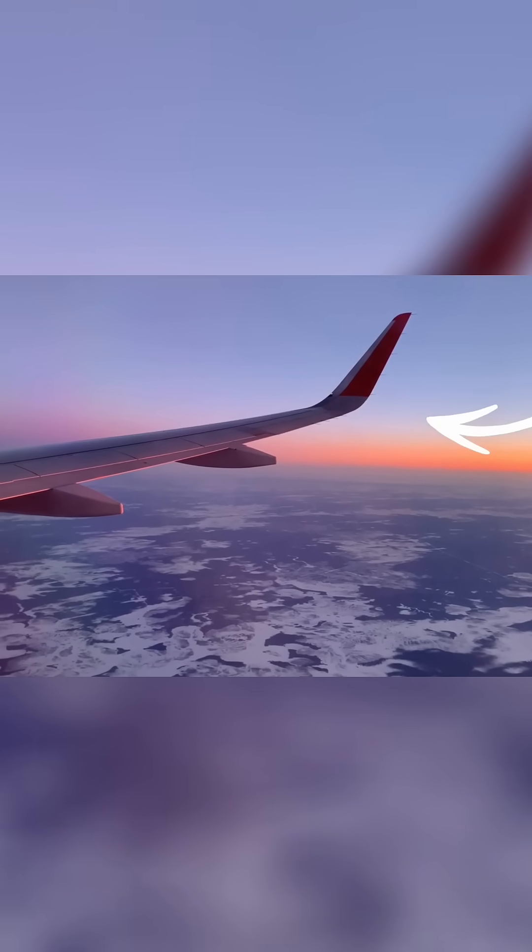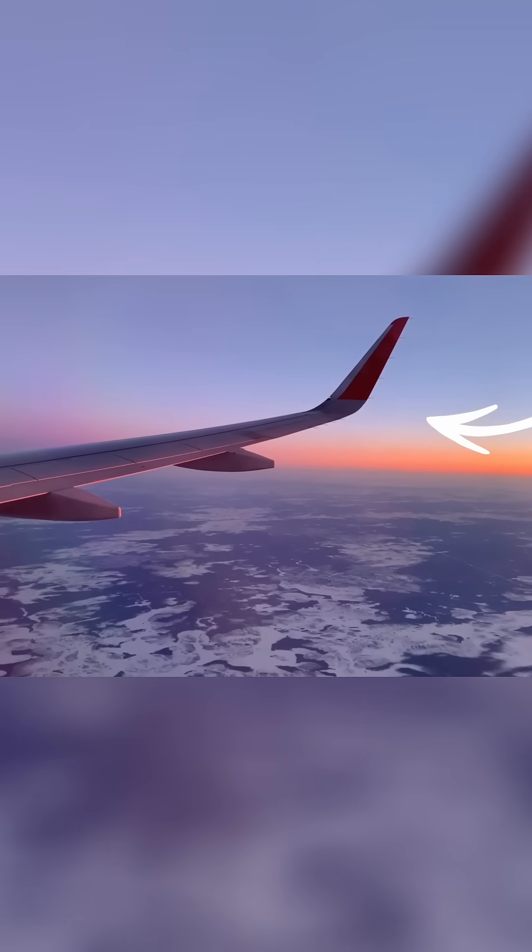Most modern A320s and A321s have sharklets, Airbus's version of winglets, which are sleek and straight. And yes, if you squint, they kind of look like shark fins.